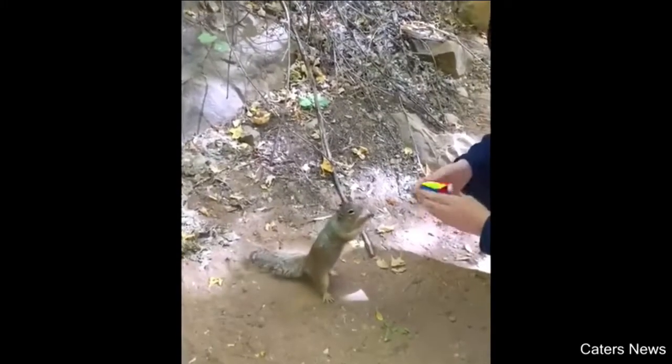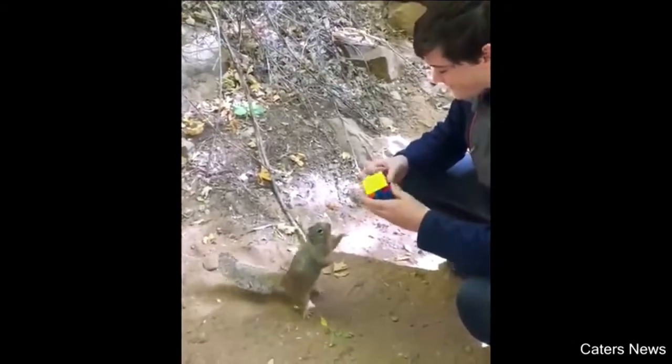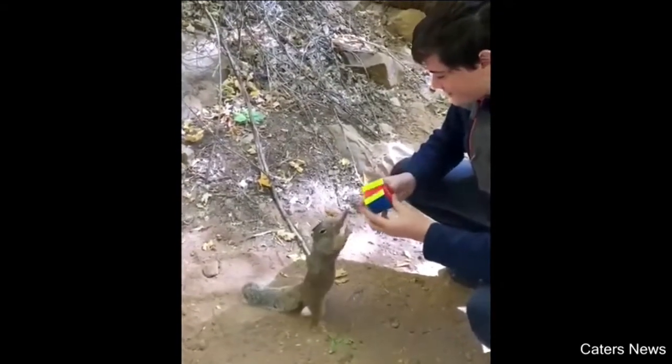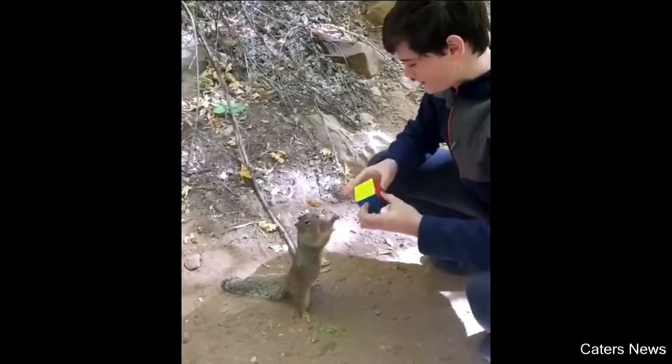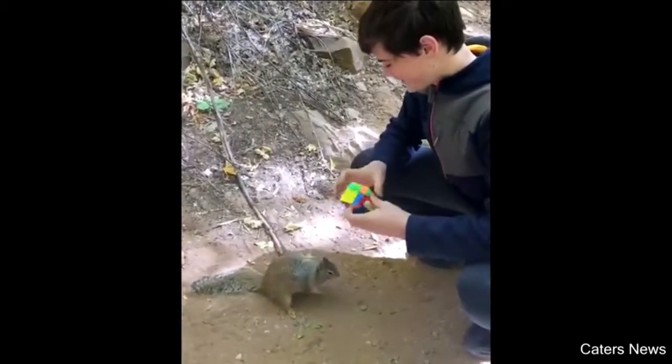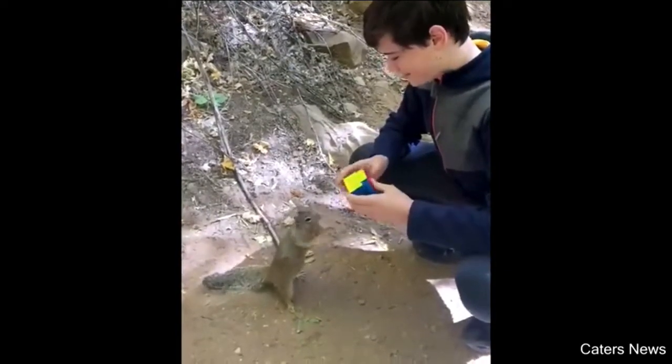This squirrel really wants to play with his Rubik's Cube. Look at him — he wants that thing. He wants to take that to his house.